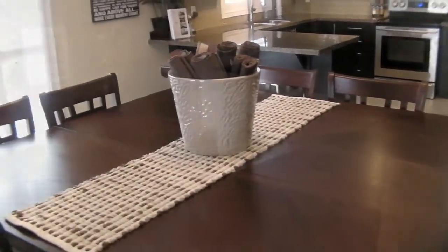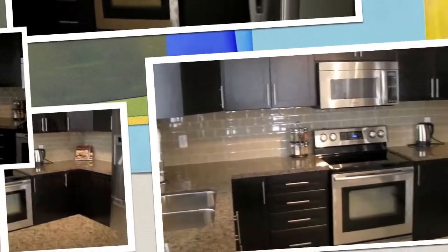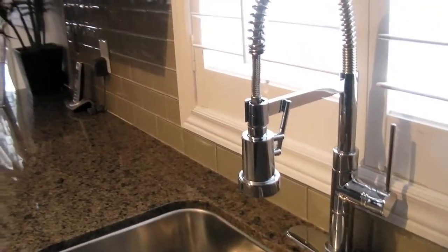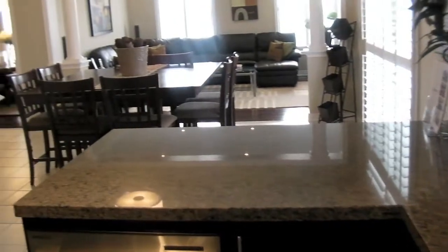The hub of the home is this main eat-in area, and it overlooks the kitchen. Granite countertops, subway tile, and that's a glass backsplash right there. High-end Samsung appliances, a pantry just off to the right-hand side, and the faucet's been upgraded. It's just a fantastic space.